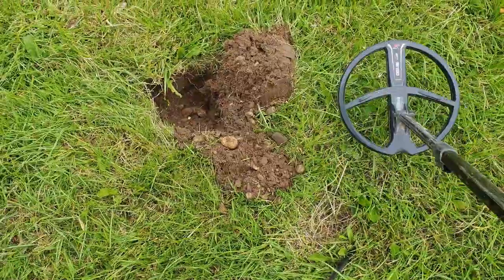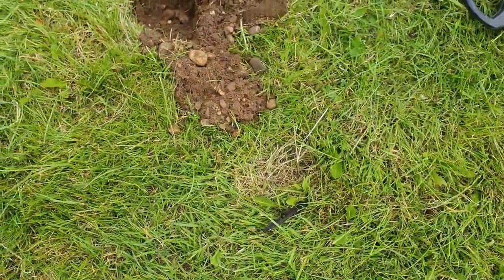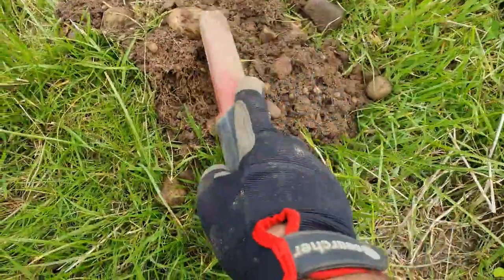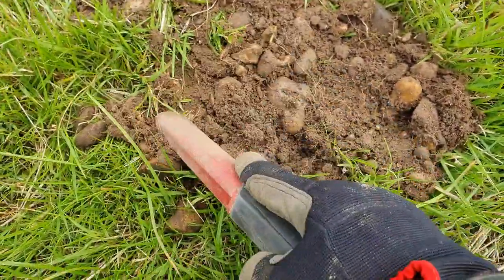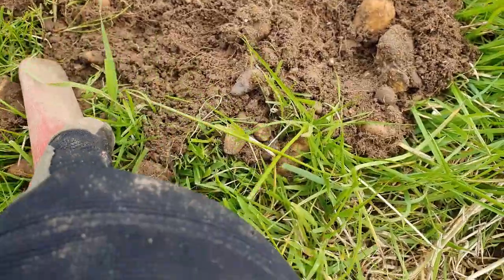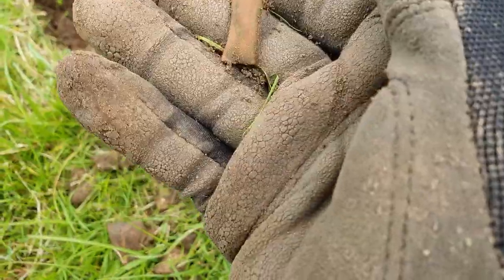Just popped this one out of the hole. It didn't sound that good in the hole, but now it's out — reading 63, early 60s. Could just be junk, it's always the way. There it is, and it is just a little bit of copper. I thought it was going to be something nice. Oh well, never mind. See you in a bit.